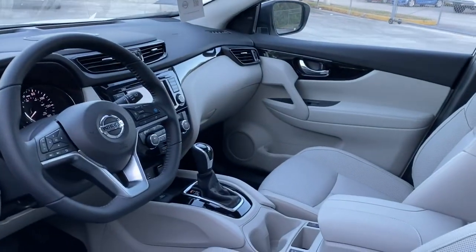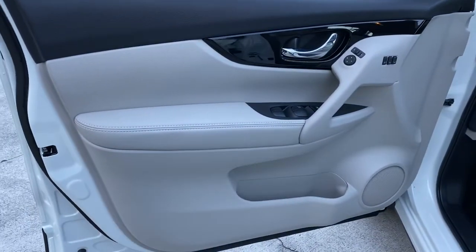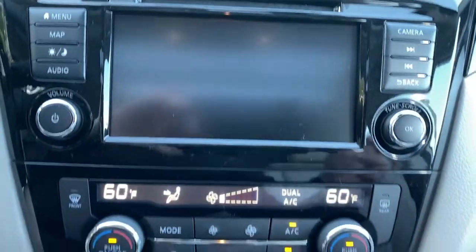The following are some of this vehicle's highlighted options: keyless entry, navigation system, backup camera, fog lamps, lane keeping assist, remote engine start, adaptive cruise control, keyless start, power passenger seat, and heated mirrors.